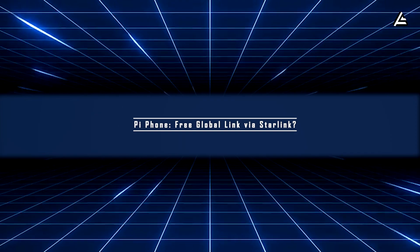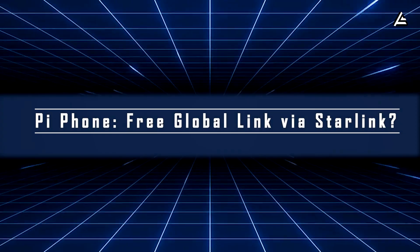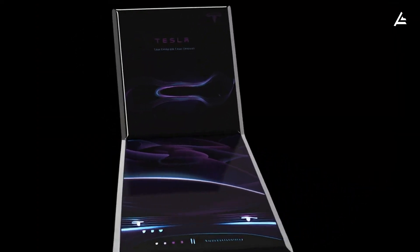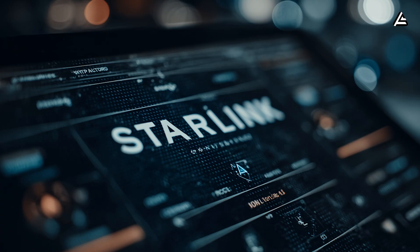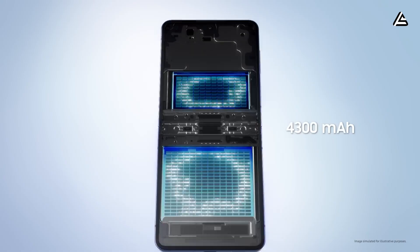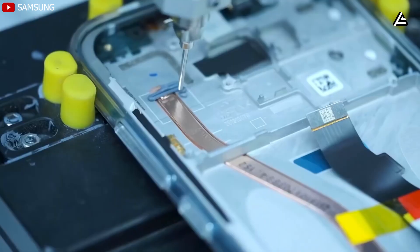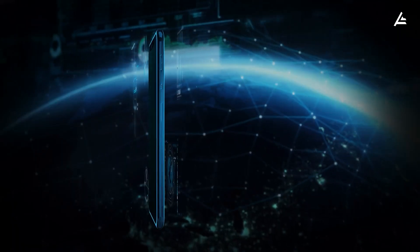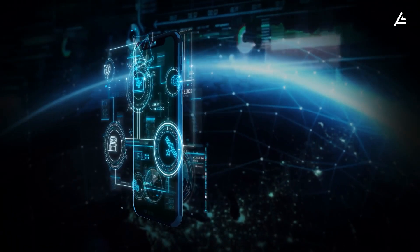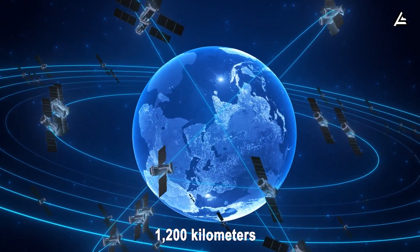How can the Tesla Pi Phone Fold stay connected anywhere using Starlink satellites — and for free? The Pi Phone Fold is not trying to beat the iPhone on camera specs or processor speed; its true innovation is in space-based connectivity. At the heart of this technology is a miniaturized Starlink antenna built directly into the phone's back using flat-panel phased array technology, identical to that deployed on Starlink v3 satellites.